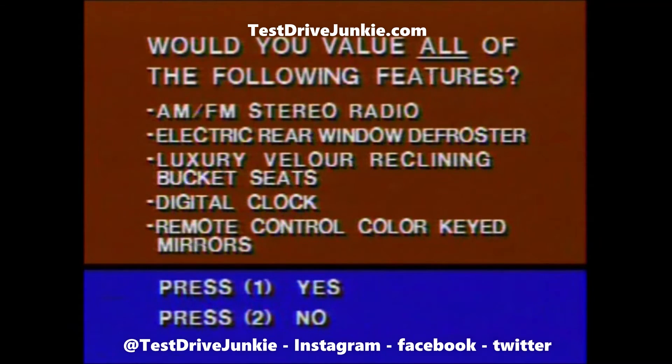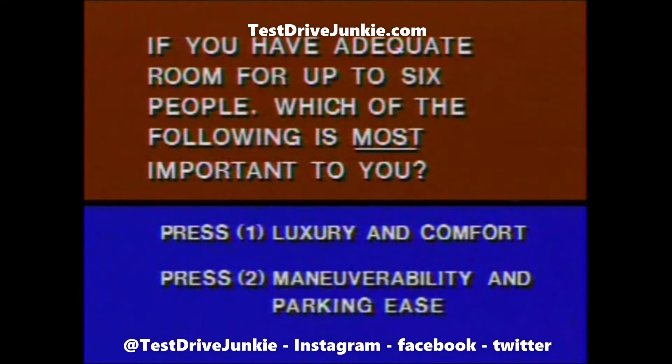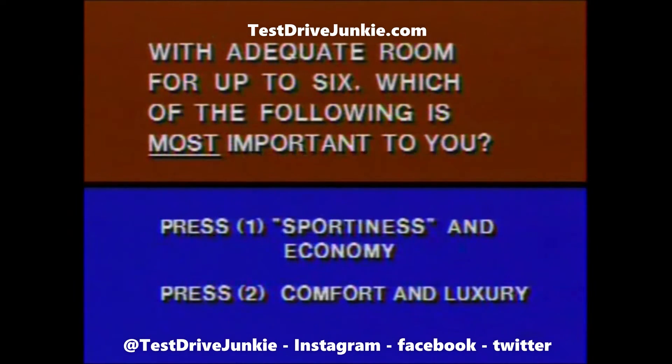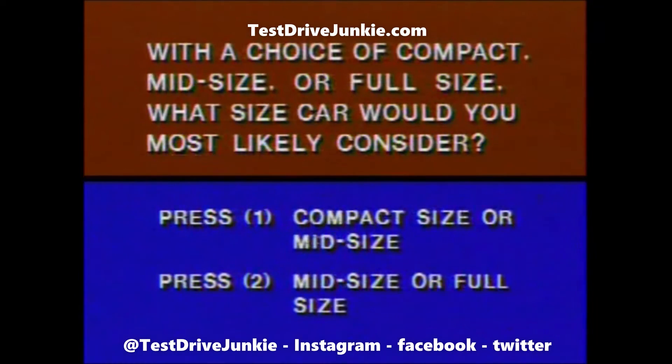Would you value all of the following features? If you have adequate room for up to six people, which of the following is most important to you? Is personal luxury in a car very important to you? And do you value all of the following features? With adequate room for up to six, which of the following is most important to you? With a choice of compact, mid-size, or full sizes, what size car would you most likely consider?